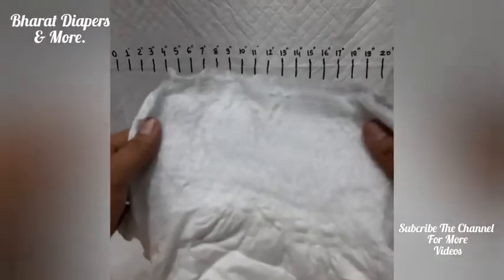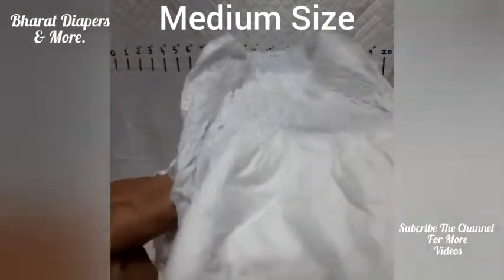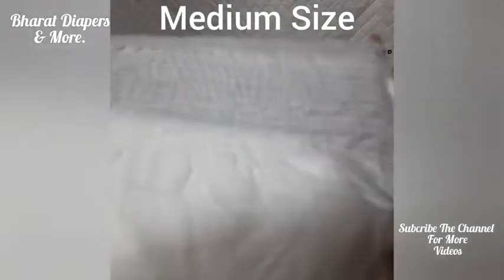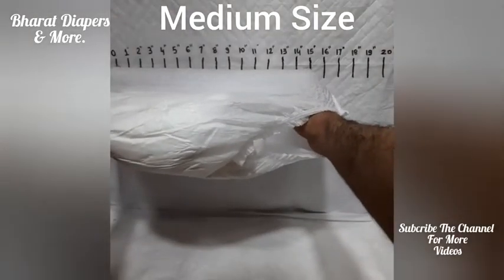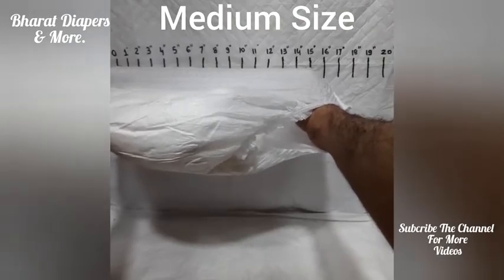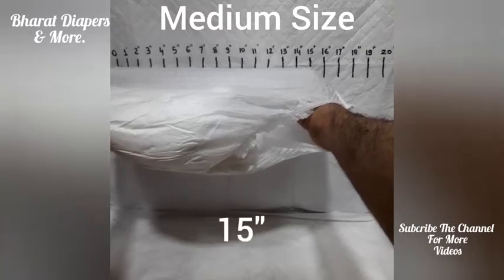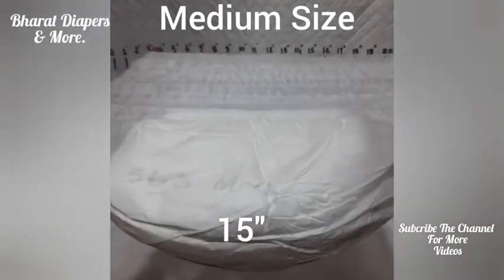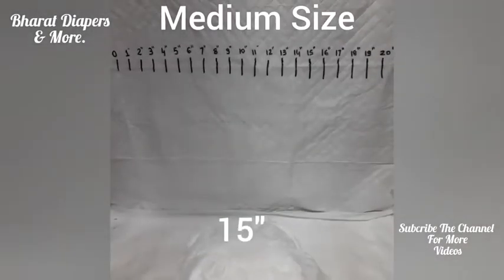This is one of the medium size diapers in my hand. Now we will see on expanding how many inches it shows. On expanding, medium size is expanding up to 15 inches. So basically, all medium size should expand up to 14 to 15 inches.